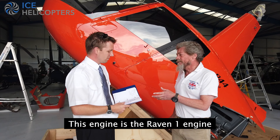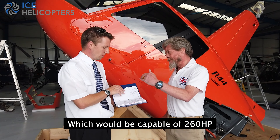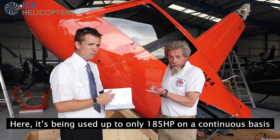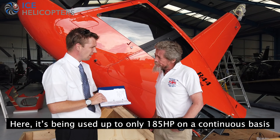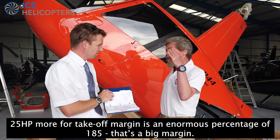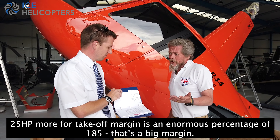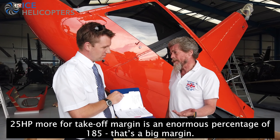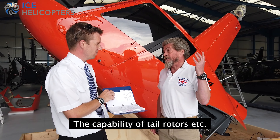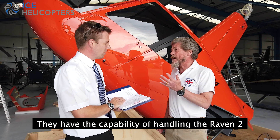This engine is the RAZEN 1 engine, which would be capable of 260 horsepower. And here it's been used only to 185 horsepower on a continuous basis, and 210 for a 5-minute takeoff rating. So 25 horsepower more for takeoff margin is an enormous percentage of 185 horsepower. That's a big margin, and it's the capability of tail rotors, etc. They've all got the capability of handling the RAZEN 2.